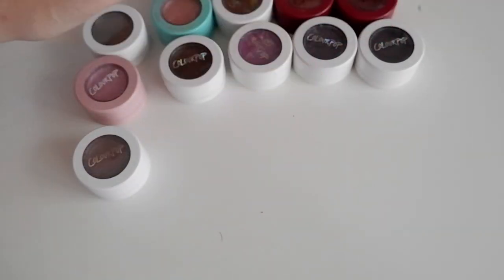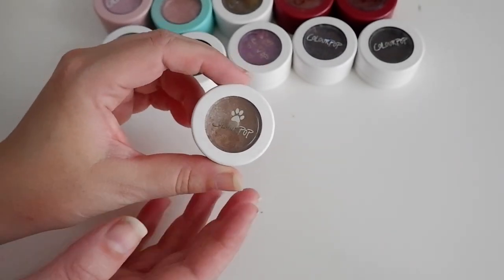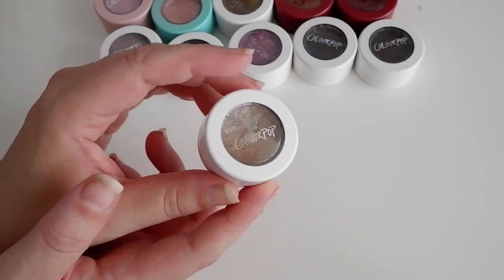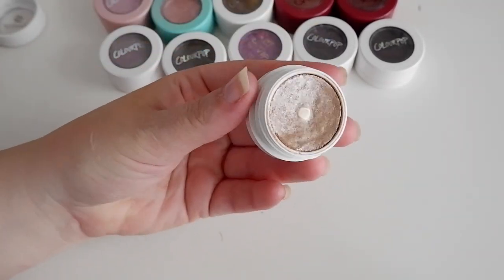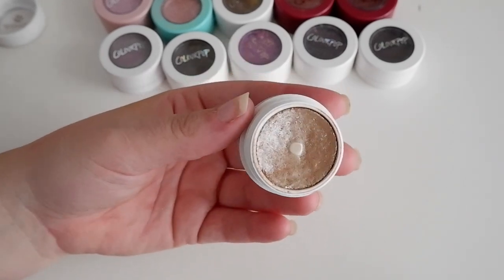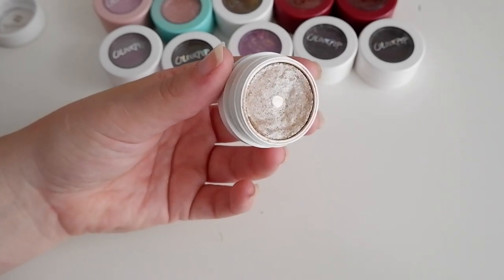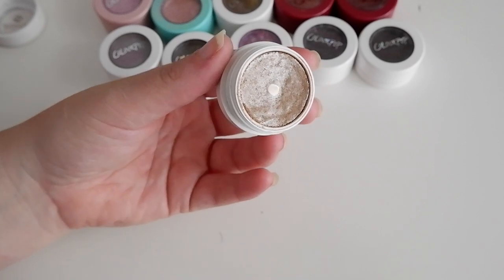Let me move these out of the way and talk to you about my favorites first. So my favorites are the ones that I put at the top, and my ultimate favorite ColourPop Super Shock is Ritz.